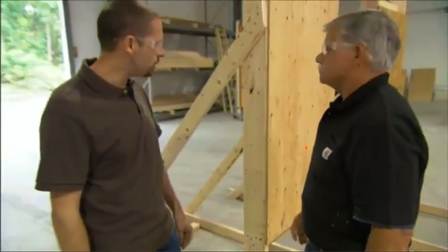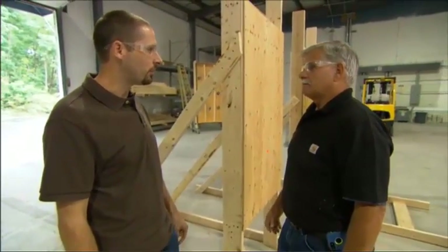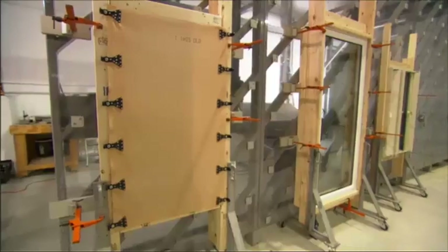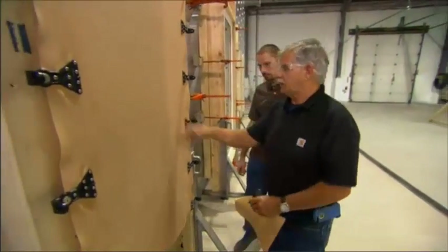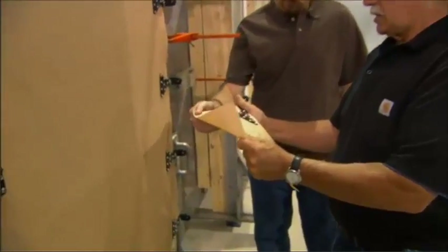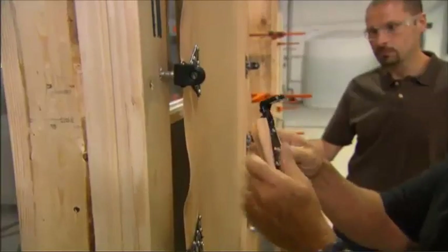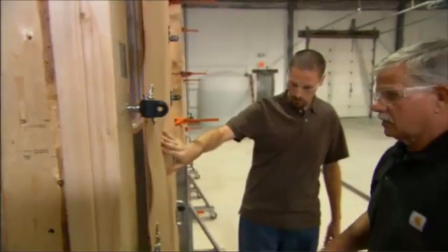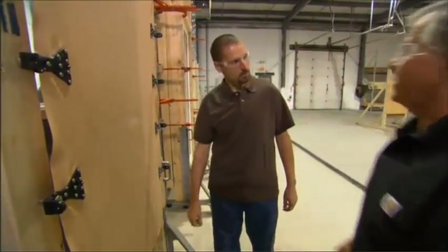Now, I know the 5/8 plywood did its job, but that's pretty heavy to lug up to my second floor window. Do you have any other alternatives? We sure do, and let me show you some. Over on this wall, we set up some windows. In this window, we covered with this fabric right here — it's a ballistic nylon treated with resins, and it's really strong. It's held on to the building using these brackets and fasteners that stay on the building all the time. This thin piece of nylon is going to protect my window? Let's test it and find out.